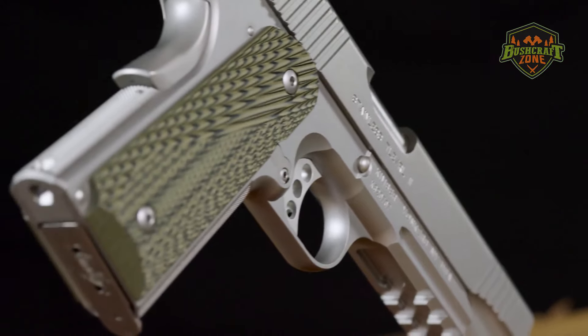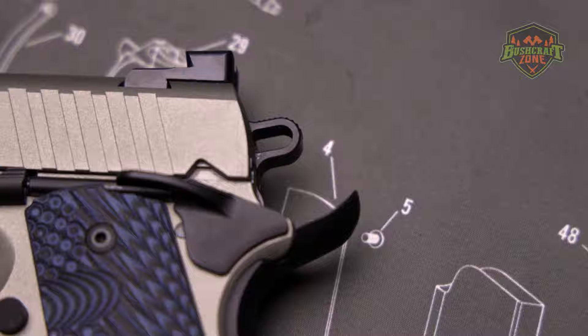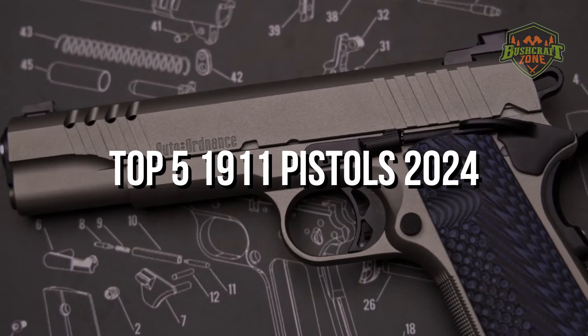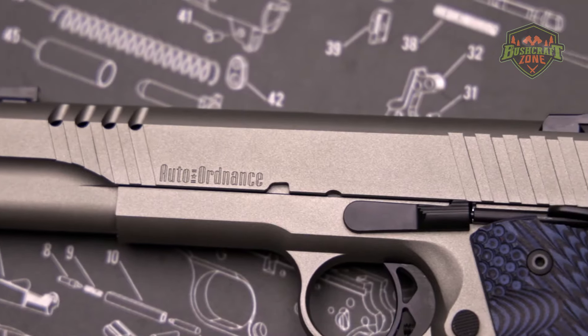Each model in this list brings its unique flair and set of features, showcasing the versatility and enduring popularity of the 1911 design. Let's explore these top five 1911 pistols, each exemplifying the best in craftsmanship and performance.